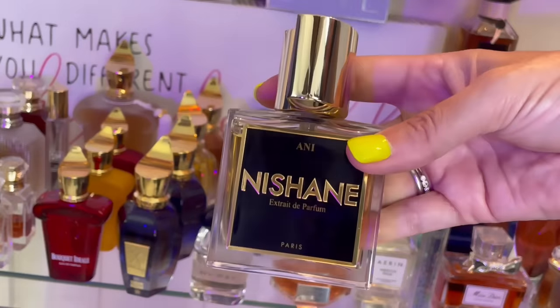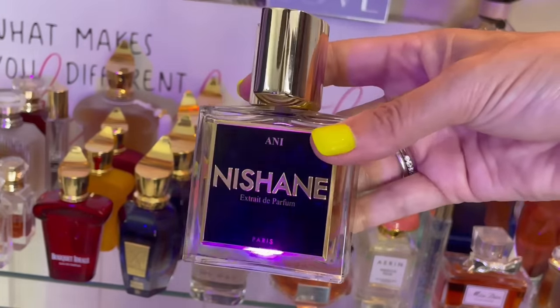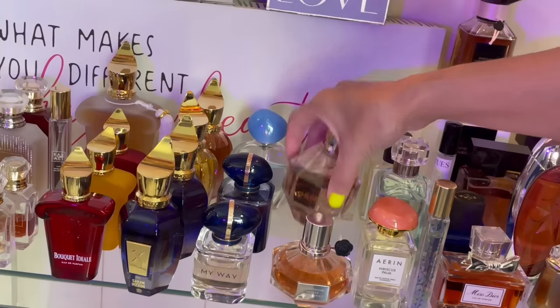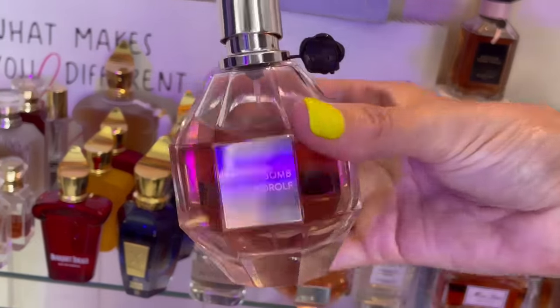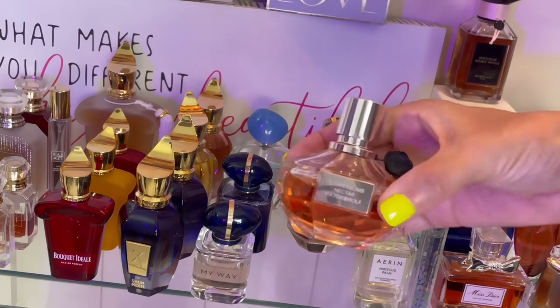Back here we have Nishane Ani — spicy, polarizing fragrance. It's a spicy vanilla with green notes and a lot of spices and citruses. Some people say it's masculine; that's not my experience. Definitely have to try it first. Viktor & Rolf Flowerbomb — this is the original. We all know what Flowerbomb smells like. And then this is the flanker Flowerbomb Nectar — love this one. It has gunpowder in the opening which I think is super cool and makes it super unique.